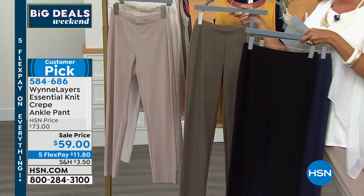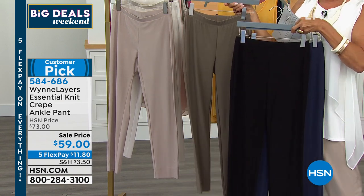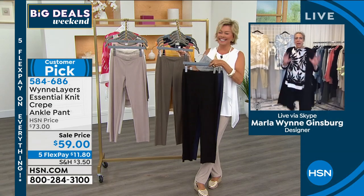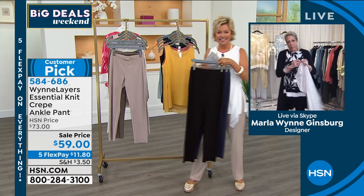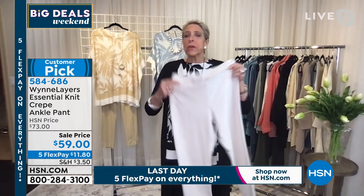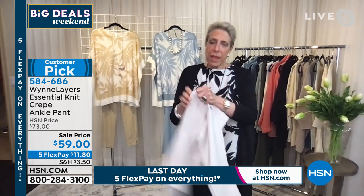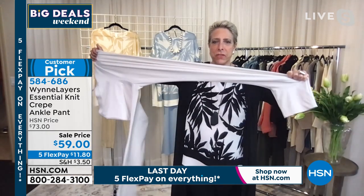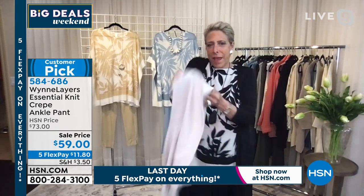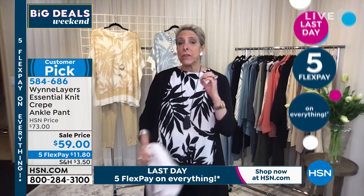Marla explains exactly why her pant took off. She demonstrates how the knit crepe almost looks like a woven — they wash beautifully and don't bag out. They have amazing stretch in every direction, but when you're wearing them they don't look like a stretch pant. They look like a beautiful Audrey Hepburn-style cigarette pant.